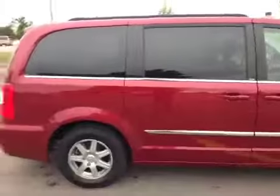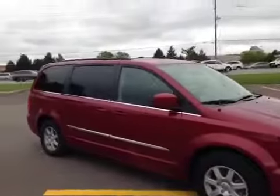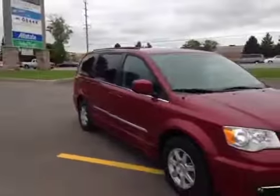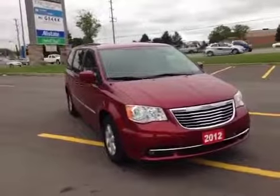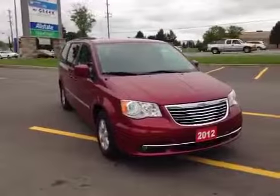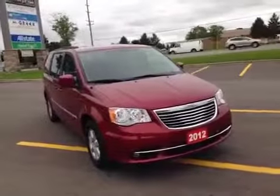As you can see, it is in beautiful shape. Come into MacIver Dodge Jeep at 17615 Yonge Street in Newmarket, Ontario, right across from Upper Canada Mall. You can call us at 1-800-803-8831 or visit us online at MacIverDodgeJeep.com. Thanks guys.